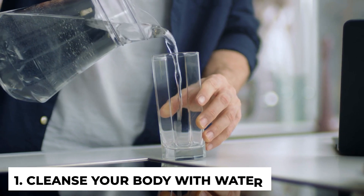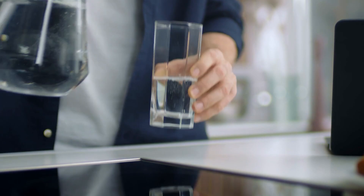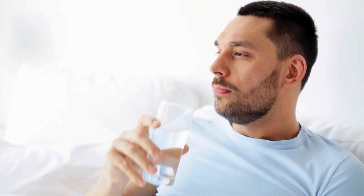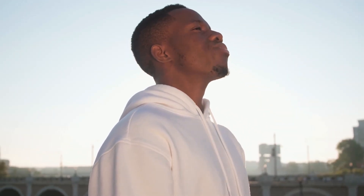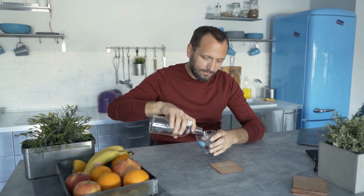Number one: cleanse your body with water. Water is very vital to different processes the body undergoes, which is exactly why you need to stay hydrated. Detox water helps the body perspire and it also removes waste. Water collects the waste products from your organs and muscles stored in the blood and takes them out to your kidneys or skin, where they are removed through urine or sweat respectively. Drink as much as two liters of water daily and make it a habit to always have a water bottle at your side for ease of access.